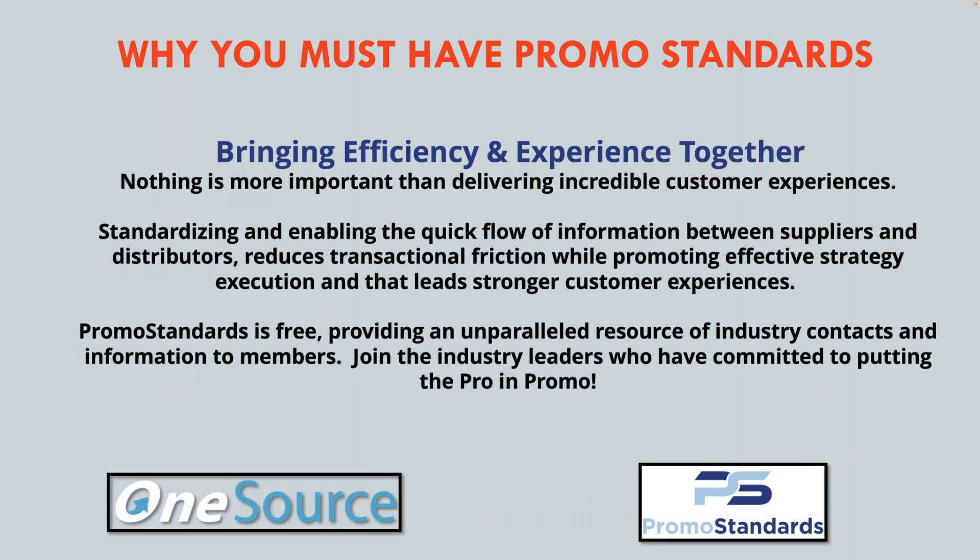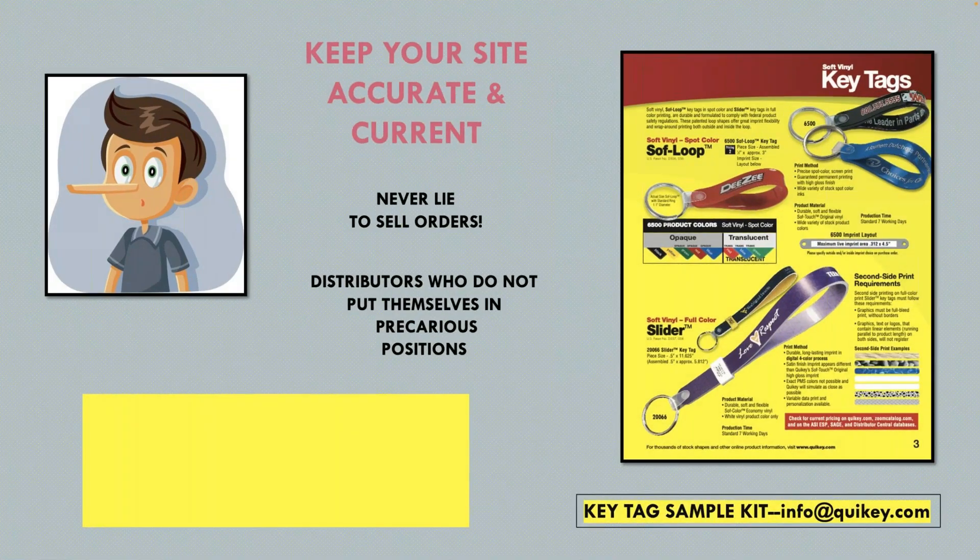Let's move along to promo standards. I bet a lot of you watching do not know what promo standards are. Distributor Central is big into this, and it's something you need to embrace. Basically, the easiest explanation is it's an effort to standardize all industry information passed between suppliers and distributors — that means everything is accurate. A price on one website is the same on another website, so there is no confusion. One Source is the home of promo standards, and Tom Mertz with Distributor Central got this going and is a real big advocate of it. Promo standards just makes everything congruent and makes it easier for suppliers and distributors to communicate with one another.